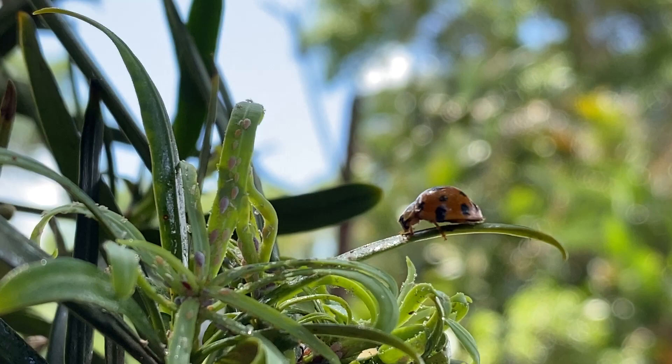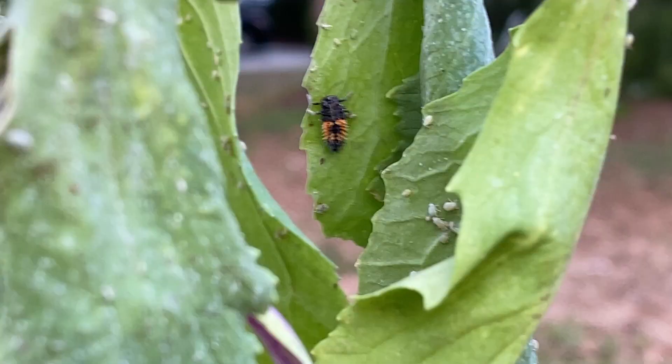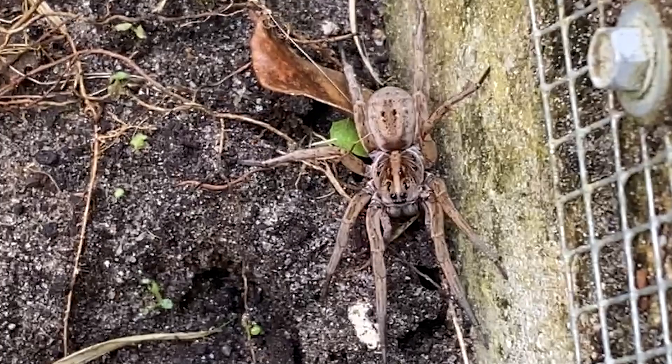Ladybugs are a natural aphid predator. They love aphids — they just go nom nom nom nom. It's like a buffet for them. Predatory insects are insects that feed on other insects and they don't harm your plants. One example is ladybugs. Ladybugs eat aphids so wherever you see aphids just keep an eye out because you might see some ladybugs.